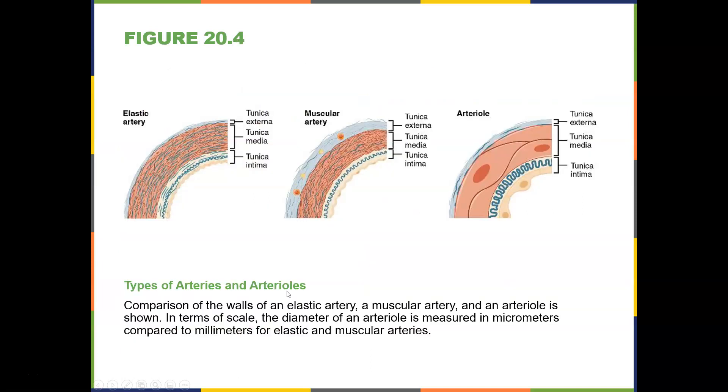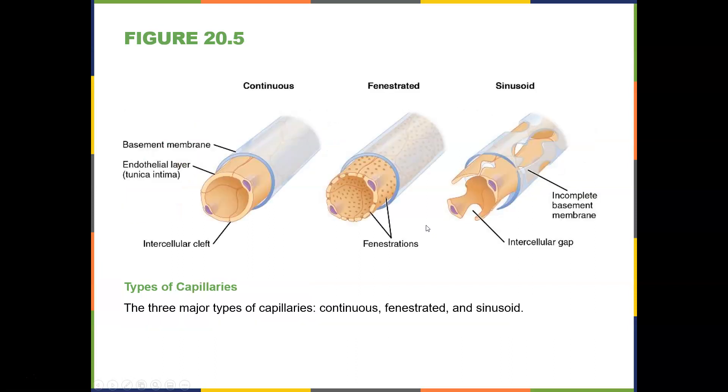Here are the types of arteries and arterioles: the elastic artery with its tunica externa, thick tunica media, and tunica intima; the muscular artery with the same three layers. Here are the types of capillaries: continuous capillaries have intracellular clefts; fenestrated capillaries have fenestrations; and sinusoids have an incomplete basement membrane. These are the three different types of capillaries — continuous, fenestrated, or sinusoid. Remember, capillaries connect arteries to veins.